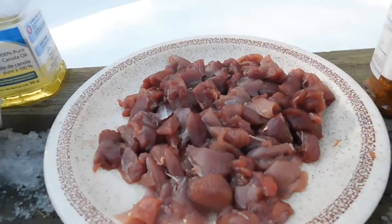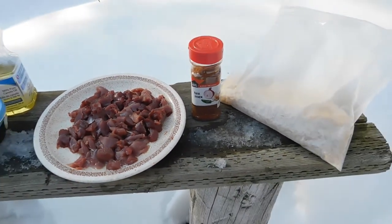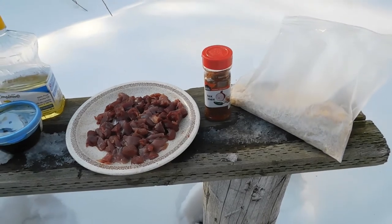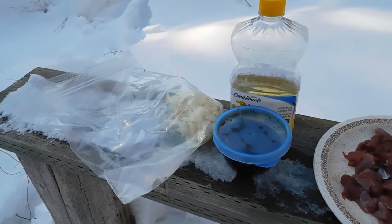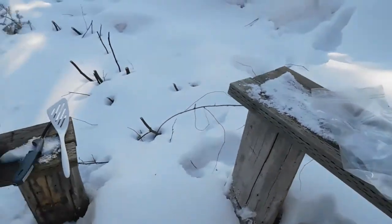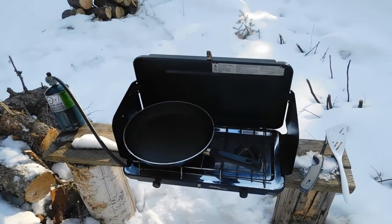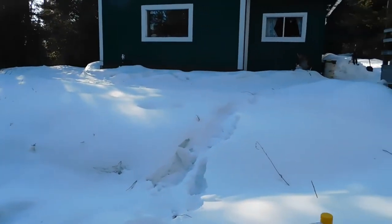We've got all of our rabbit meat all diced up. Today we're going to be making some rabbit fried rice. We've got our rice, our seasoning, some oil, honey garlic sauce, and some onions and garlic. We're going to be frying it up on the outdoor stove because it's such a beautiful day out. So let's get to that.